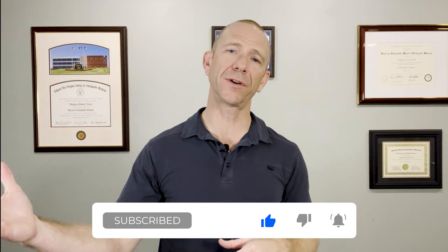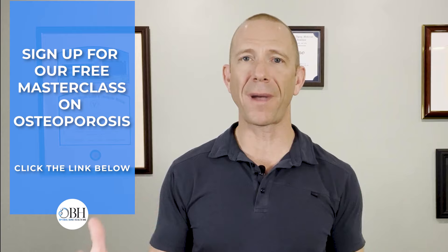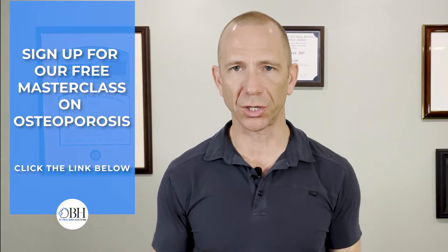Thank you so much for making it to the end of the video. Please like and subscribe to the channel, and sign up for notifications so we can send you new information whenever it becomes available. If you know anybody that would benefit from this, please share it. And if you want to learn more about how we manage osteoporosis, look in the description below and sign up for the free masterclass — it takes about an hour and we'll be able to answer your questions. We also want to hear from you — leave comments below, we will answer questions and respond. If you have topics you'd like us to cover, leave that as well. I look forward to hearing about your journey in bone health.